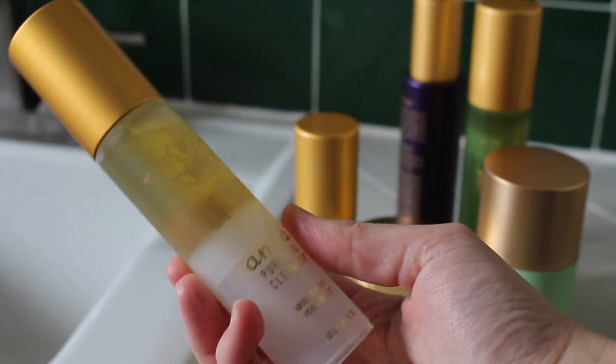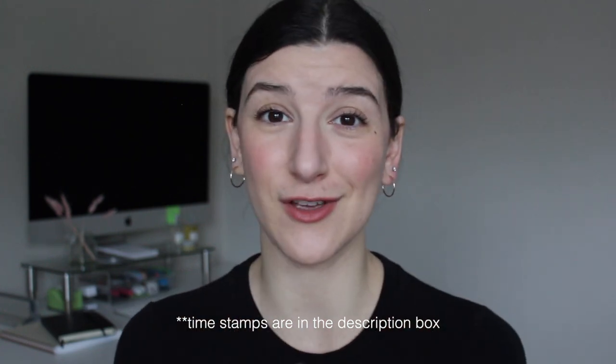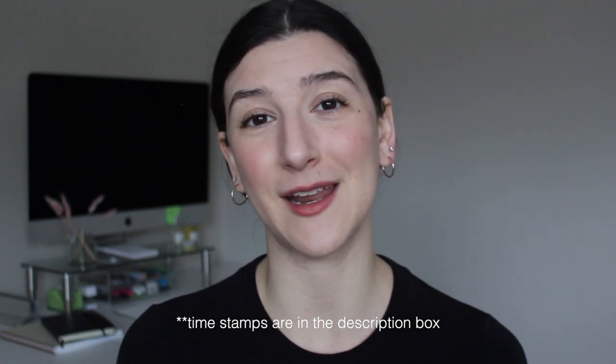We are talking about Tracy Martin skincare today. A lot of you have been asking about my skincare routine, and it has been solely Tracy Martin products for about eight weeks now. They were kind enough to send me a customized skincare routine to try. This video is not sponsored — these are my honest feelings and I'm under no obligation to tell you I love something I don't. We'll talk about the brand first, then I'll show you me actually using the products, and then wrap-up thoughts at the end — so grab something warm to drink.